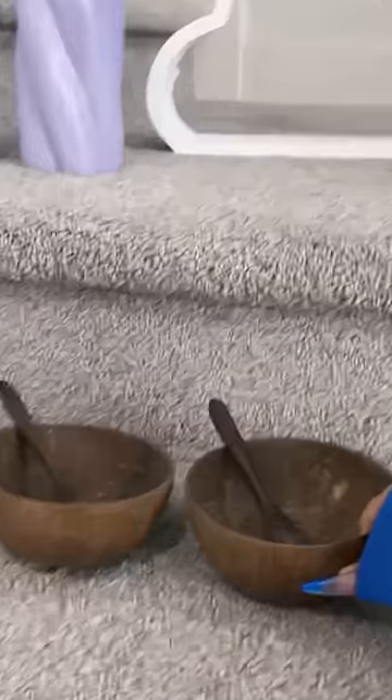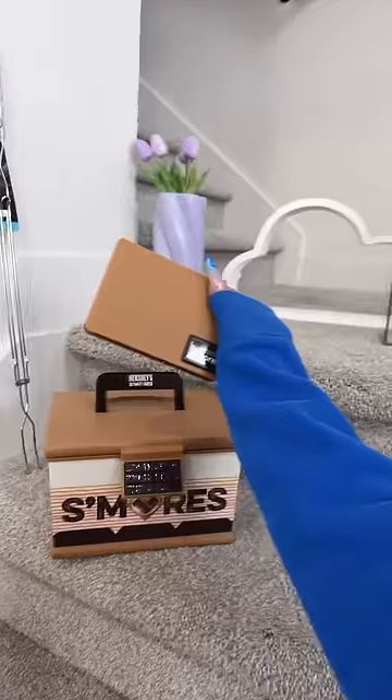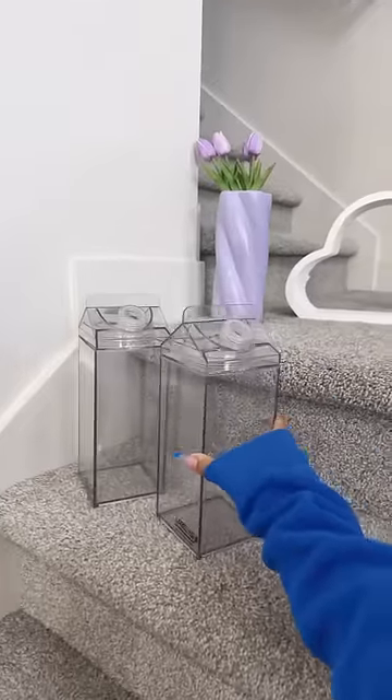I'm gonna start making smoothies, so I got some coconut bowls. I love s'mores, so I got a s'mores kit. This is my favorite thing — it's a s'mores maker. And these two cartons for homemade lemonade.